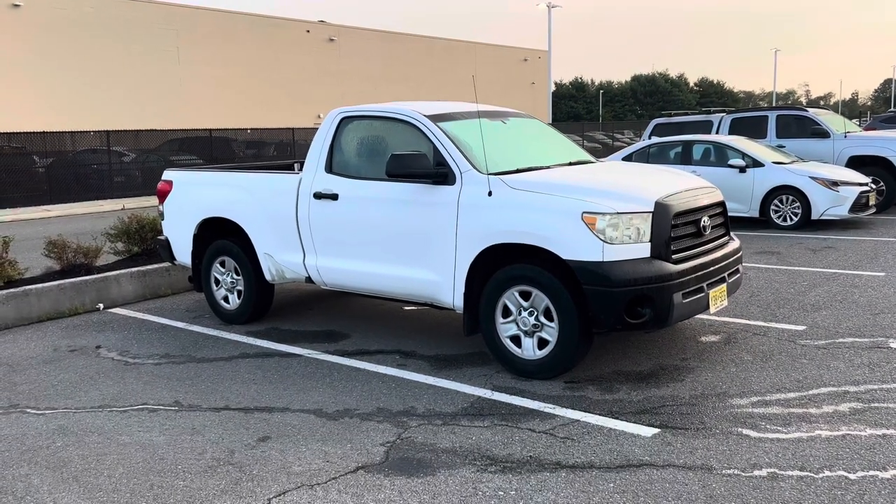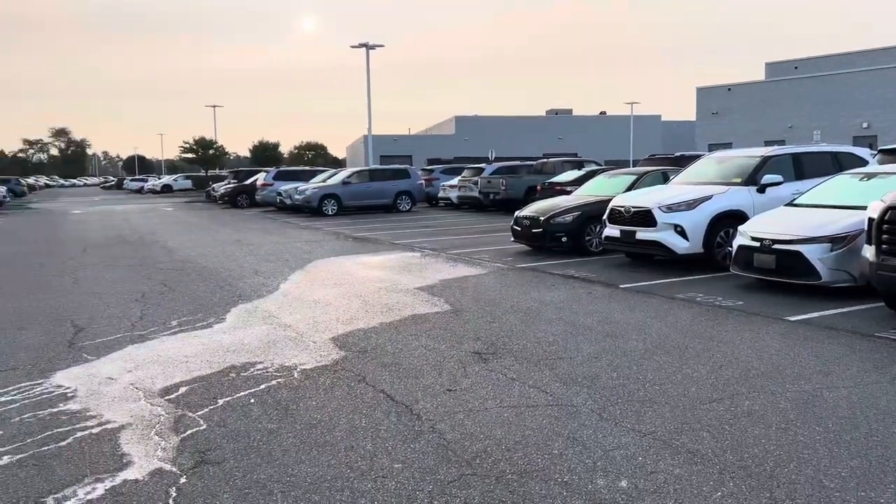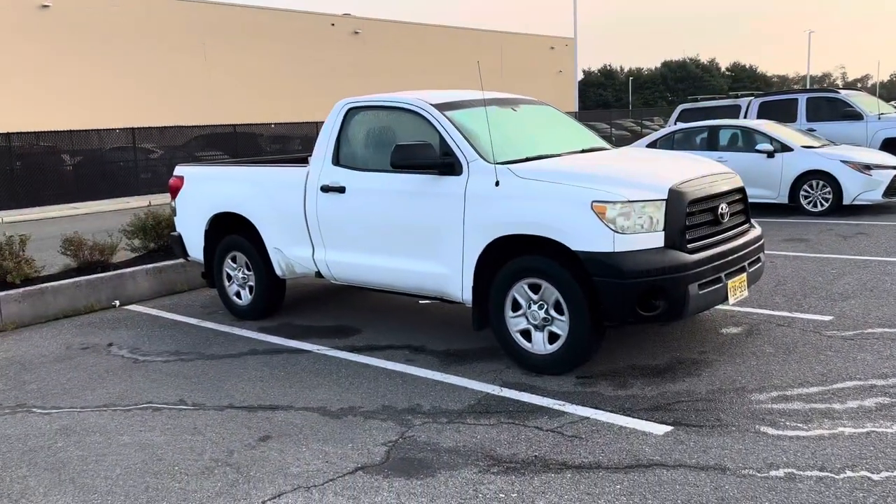I'm obsessed with these trucks. With the right package — the 5.7 V8, TRD off-road package, and the TRD supercharger — these things were nasty, blowing doors off on drag strips everywhere. There's just something about the RCSB Tundra I absolutely love. Six-and-a-half-foot bed on a regular cab — must have — and they should bring it back. This is such a great dealership to be at with so many different Tundras, but this thing has my heart.